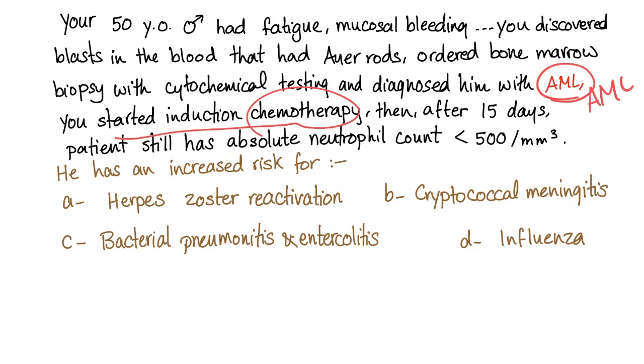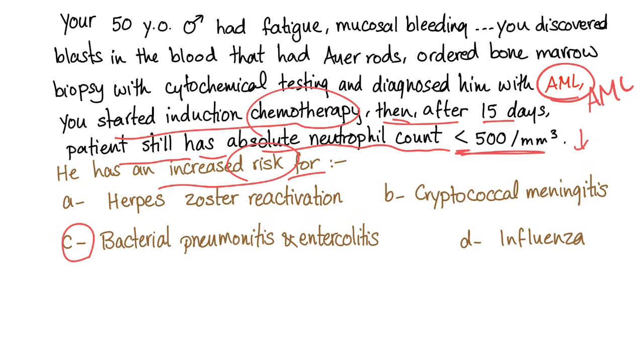Induction chemotherapy was started, and after 15 days the patient still has an absolute neutrophil count of less than 500 — this is very low, this is neutropenia. He has an increased risk for — and the answer is C — bacterial pneumonitis and enterocolitis. We call this neutropenic enterocolitis or typhlitis, and we'll talk about this in later videos.